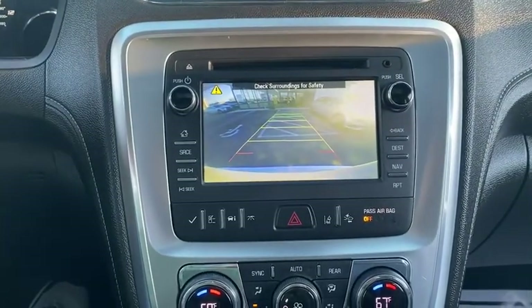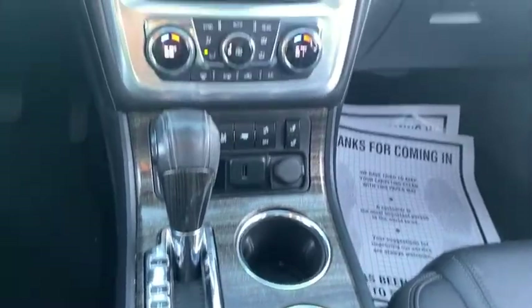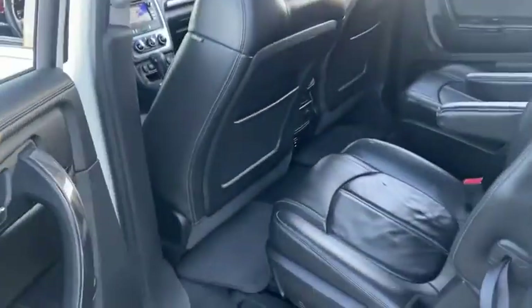This vehicle has less than 95,000 miles. Here are some of this vehicle's great options: all-wheel drive, remote vehicle start, daytime running lamps, rear view camera, front license plate bracket, and tire pressure monitoring system.